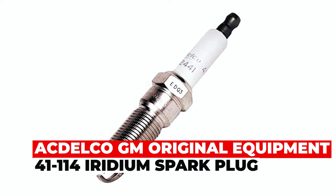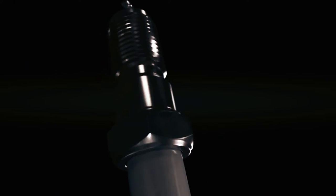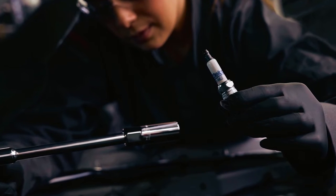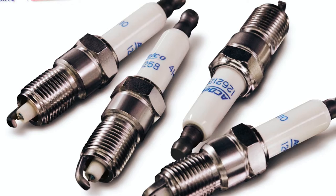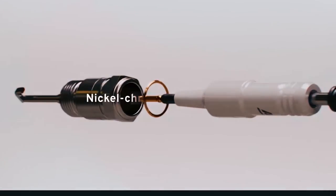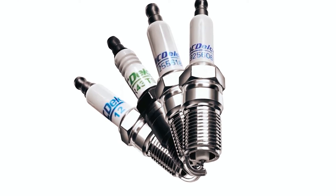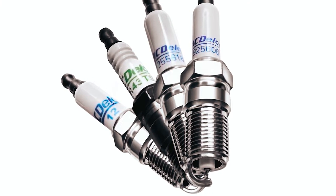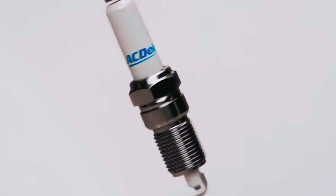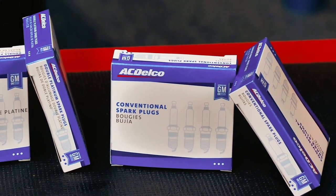The ACDelco GM Original Equipment 4114 Iridium Spark Plug is a high-quality replacement part designed to improve your engine's performance and reliability. Iridium, a rare and precious metal, is used in the construction of the spark plug to offer excellent engine idle stability and smooth performance. The small, efficient electrode design allows for reliable cold starting and quick acceleration, while the fine-wire iridium electrode helps burn away carbon deposits on the tip of the plug as they form. This spark plug also features a one-piece suppressor seal that helps block radio frequencies that can affect vehicle electronics, while the suppressor seal meters spark energy for long electrode life and helps prevent combustion leakage.